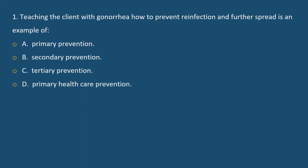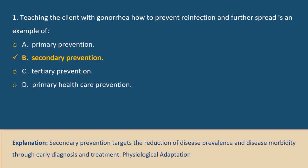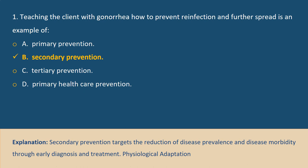Question 1. Teaching the client with gonorrhea how to prevent reinfection and further spread is an example of: A. Primary prevention, B. Secondary prevention, C. Tertiary prevention, D. Primary healthcare prevention. Answer B. Explanation: Secondary prevention targets the reduction of disease prevalence and disease morbidity through early diagnosis and treatment.